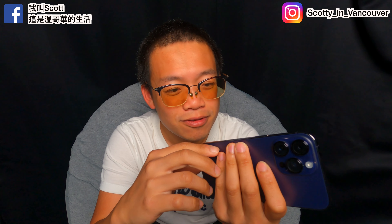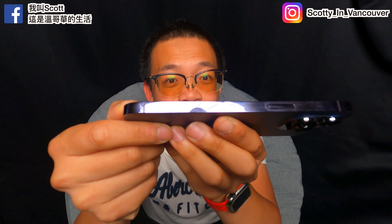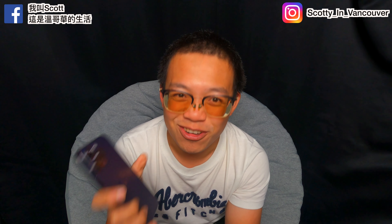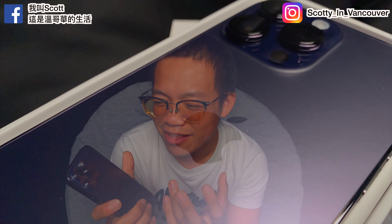One thing I noticed right away — this is a fingerprint magnet on the sides. I've barely used it for maybe 20 minutes and it's really smudgy. To prevent that you can get a case, but I'm going to challenge myself with no case. I got AppleCare anyway, and I hate always covering the beautiful design.